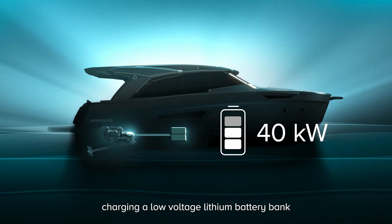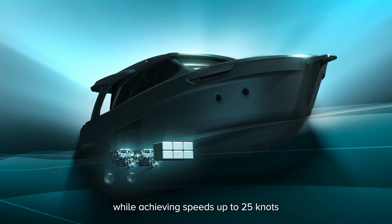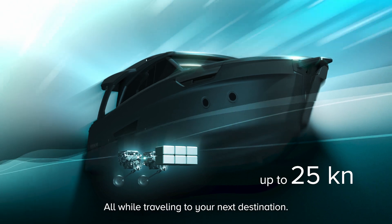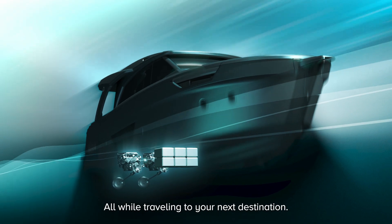charging a low-voltage lithium battery bank while achieving speeds up to 25 knots on a highly efficient diesel engine, all while traveling to your next destination.